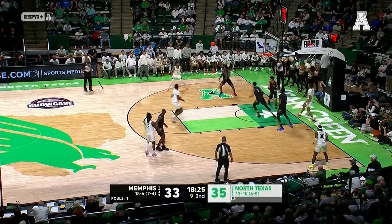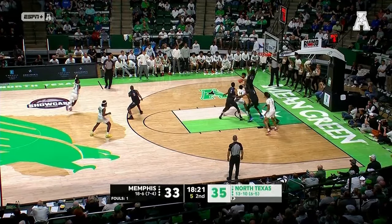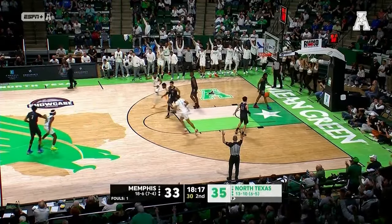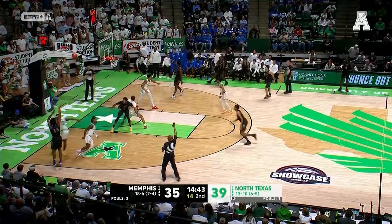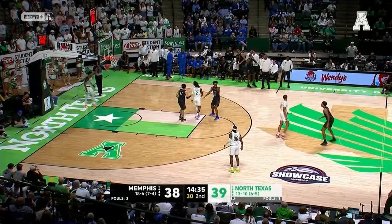Those guys can change the momentum pretty quickly. Walker to Buggs — lines up a three and he hit it. John Buggs put on the floor. Dandridge into the corner — open three for Hardaway and he hits it. Back to a one-point game, 39-38.